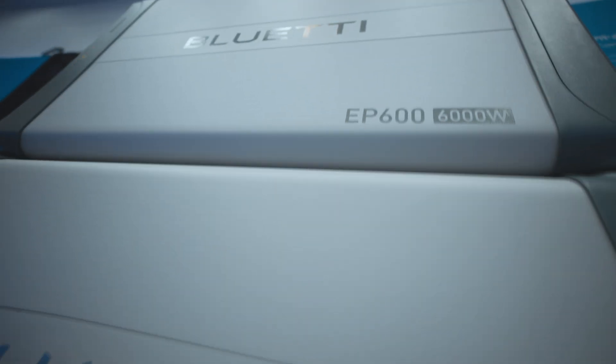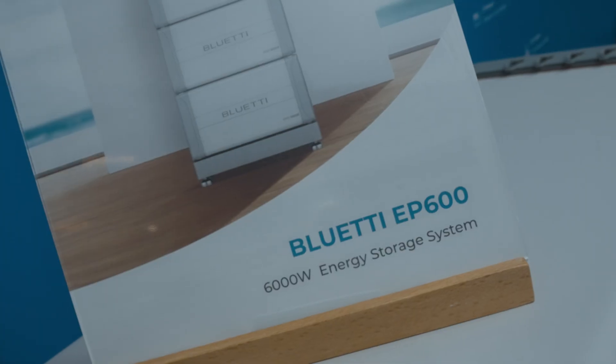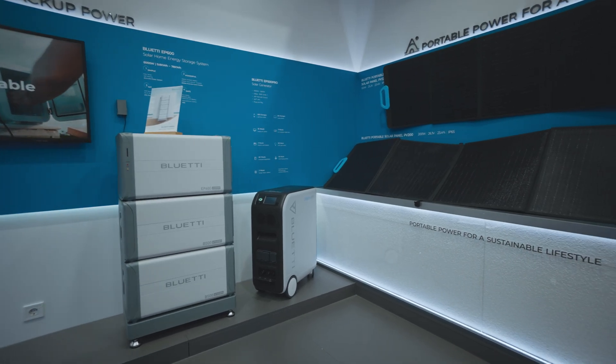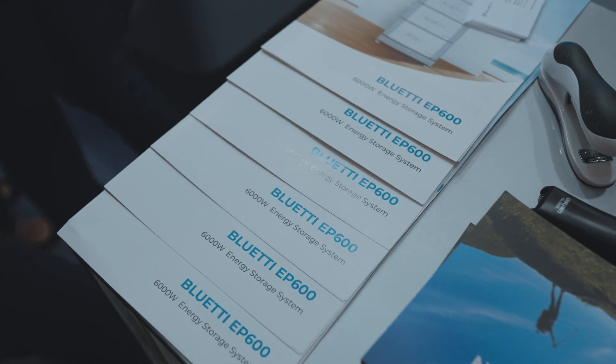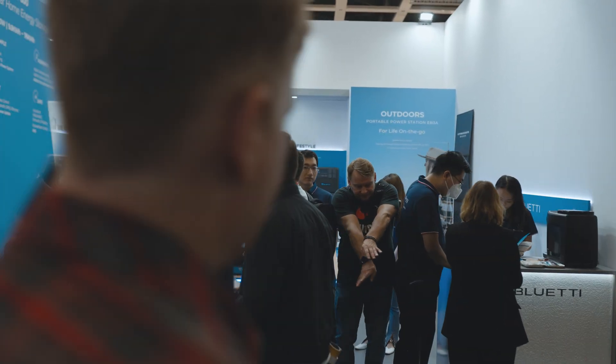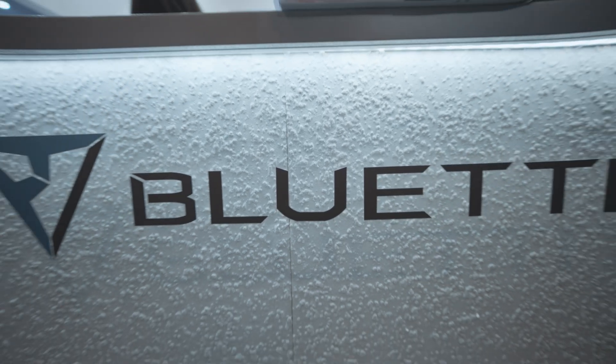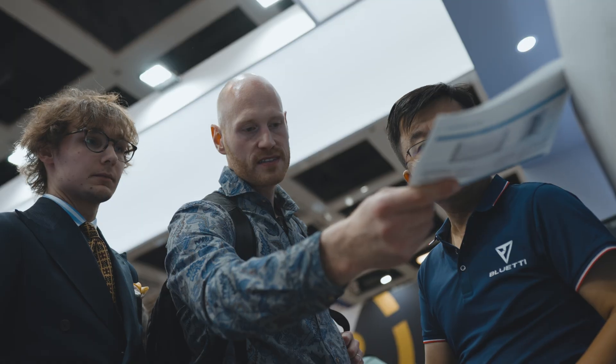This is a breakthrough because it's a real on-grid ESS for residential customers with a built-in three-phase inverter. It's stackable to support up to six battery modules. Each one is around 5 kilowatt hours. We will release it this year as a crowdfunding project.